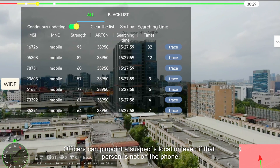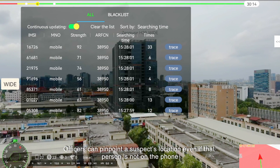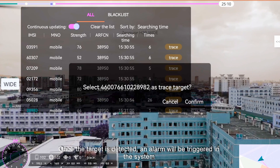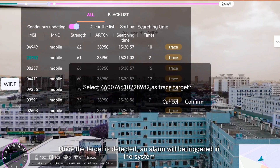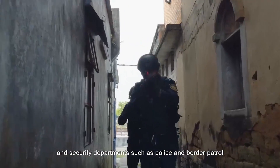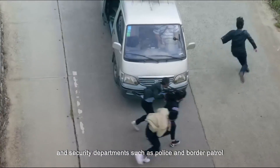Officers can pinpoint a suspect's location even if the person is not on the phone. Once the target is detected, an alarm will be triggered in the system. The system is applicable to law enforcement agencies and security departments such as police and border patrol.